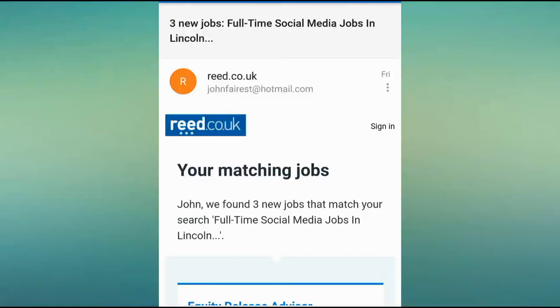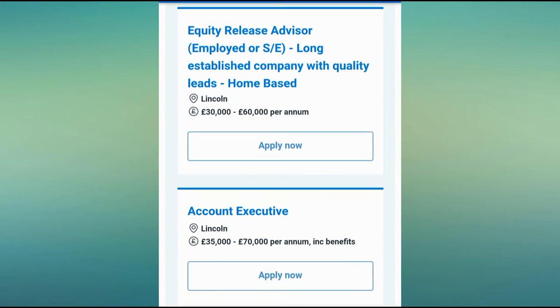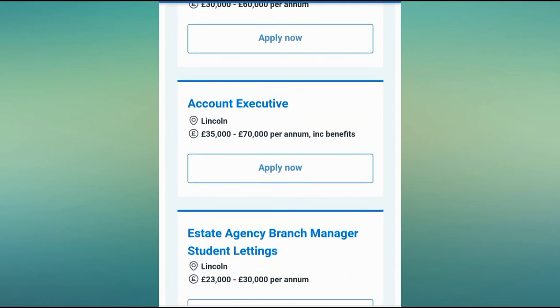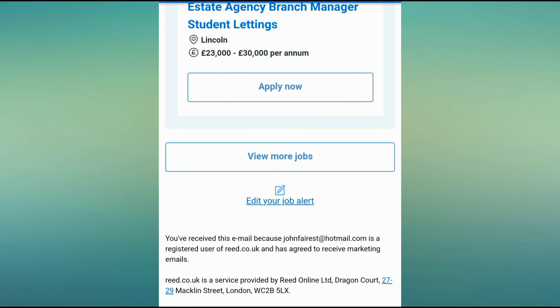Sometimes you know that your job alert really doesn't match what you're looking for. In this particular instance, we have an example of a full-time social media job in Lincoln, and here are the matching results: an equity release advisor with a nice salary, an accounts executive with a nice salary, and an estate agency branch manager.